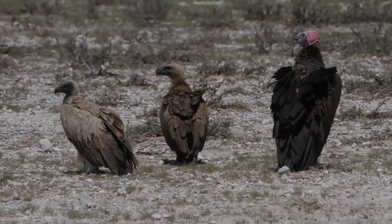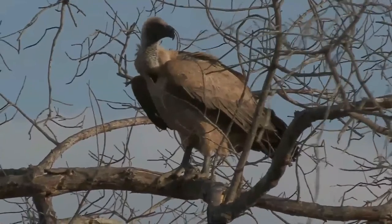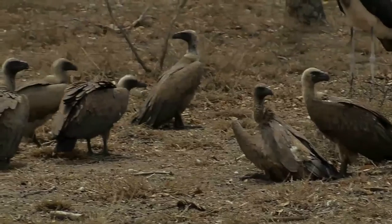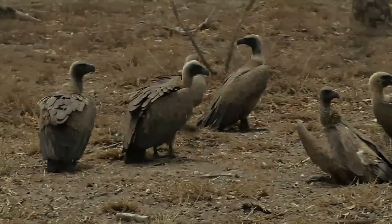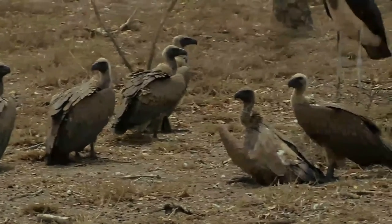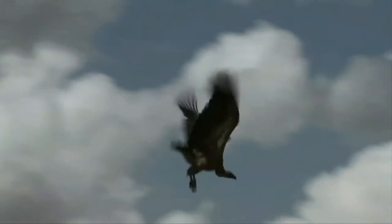This large vulture is of a creamy buff color with contrasting dark flight and tail feathers. The adult is paler than the juvenile, and its underwing coverts can appear almost white at a distance. The head and neck are nearly naked. The eyes are yellowish and the bill is black.